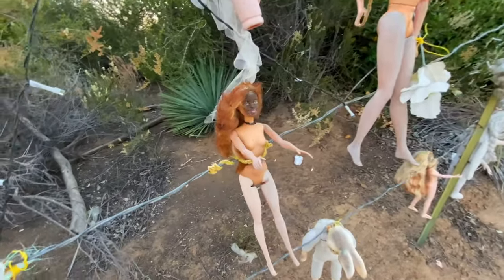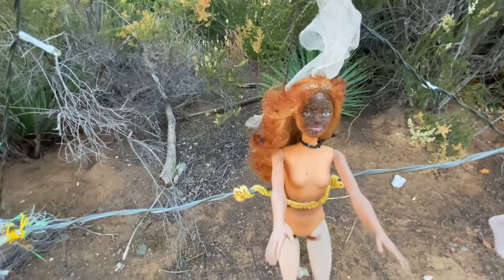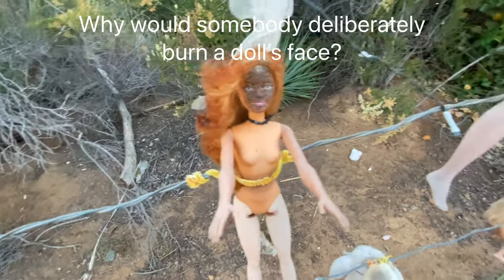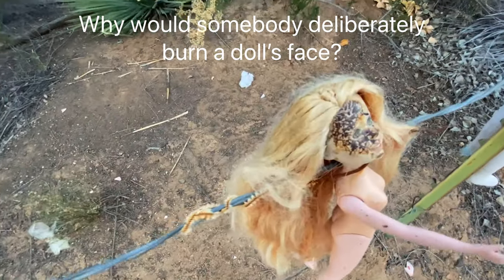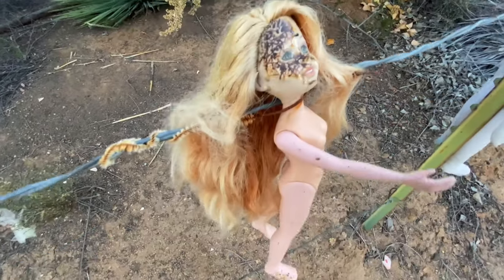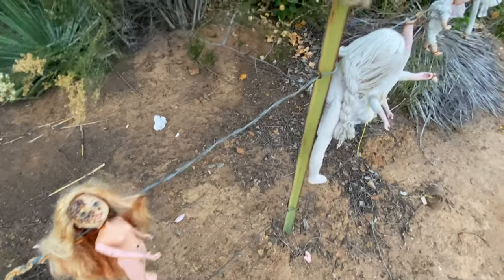This doll seems to be reaching out, and it looks like her face has been burned. That one also looks like it has a burned face, and it's reaching out as well, almost as if asking for help.